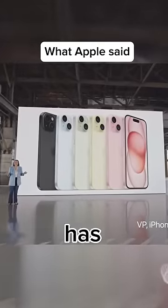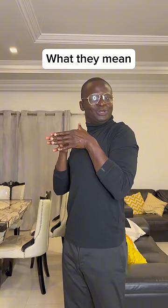iPhone 15 has an all-new design. We say new design, even though it looks like the 14, which looks like the 13, which looks like the 12 and the 11.